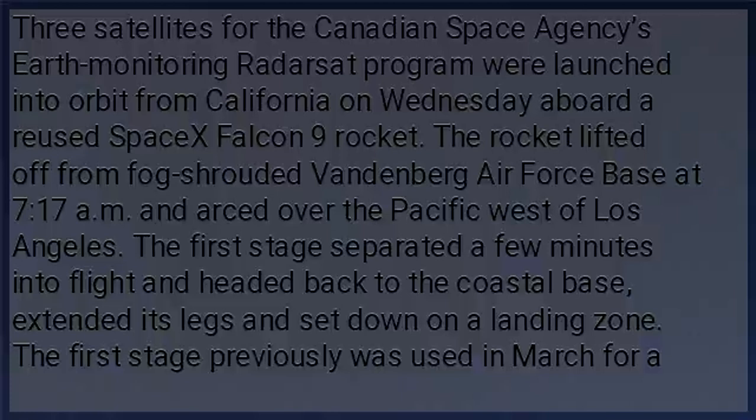The rocket lifted off from Vandenberg Air Force Base at 7:17 a.m. and arched over the Pacific west of Los Angeles. The first stage separated a few minutes into flight, headed back to the coastal base, extended its legs, and set down on a landing zone.